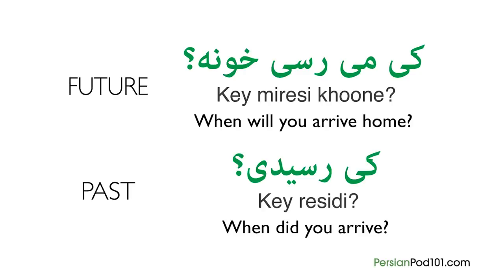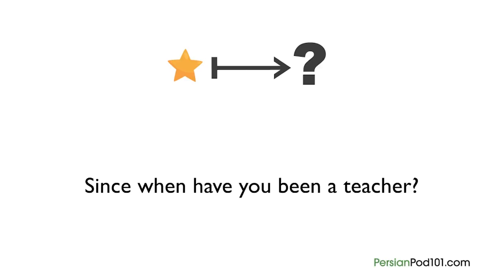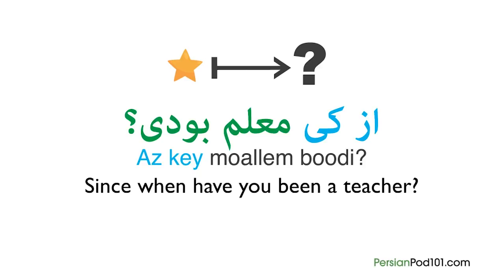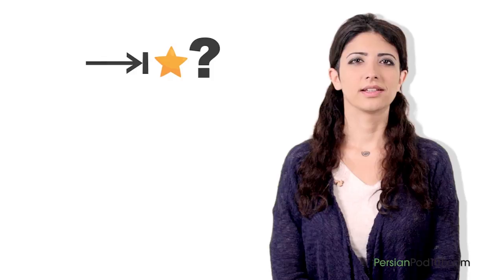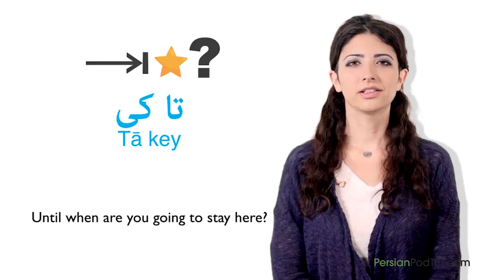If you want to ask a question about duration — as in 'since when have you been a teacher' — then you will have to add prepositions. You can use as for 'since' too. Altogether the question is: As kei mai lembudi? So as kei means 'since when.' To ask 'until when' in Persian — which is very easy — we learned about the 'until' preposition ta in our last lesson, so 'until when' is ta kei. For example, to ask a friend 'until when are you going to stay here?' it will be: ta kei in ja hasti.